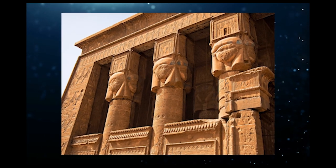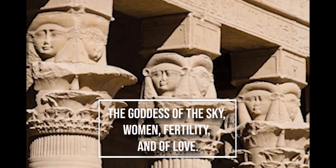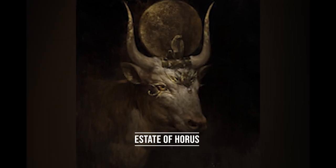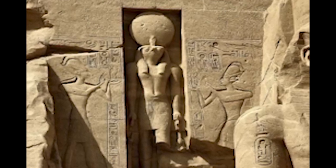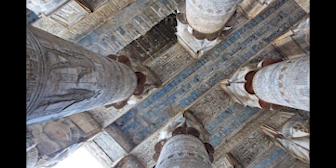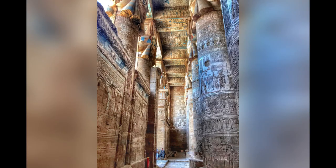First of all, the image was found in the Temple of Hathor, the goddess of the sky, women, fertility, and love. Her name means a state of Horus, and she was represented by a cow. She also had a close relationship with the Ray of Heliopolis, the sun god, and her temple is in Dendera, Egypt. The image is seated on three stone reliefs in the Temple of Hathor.